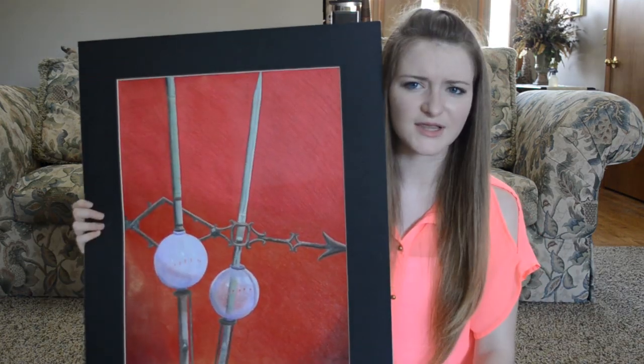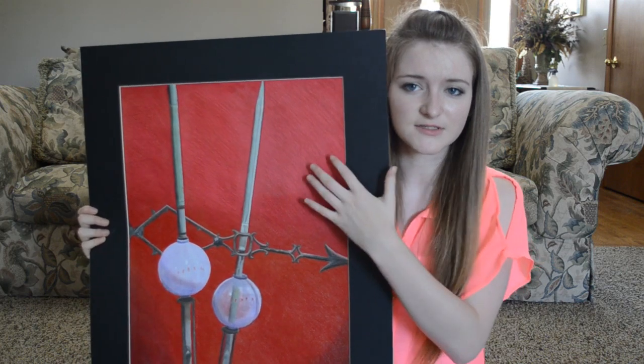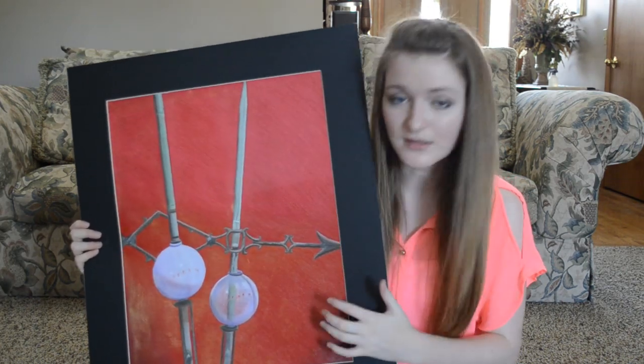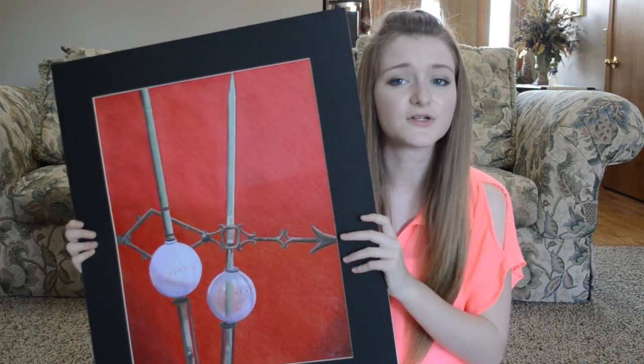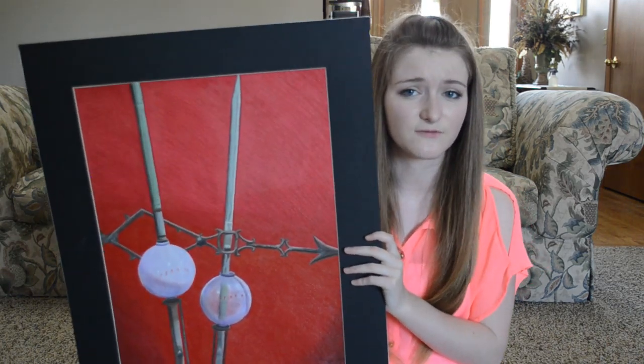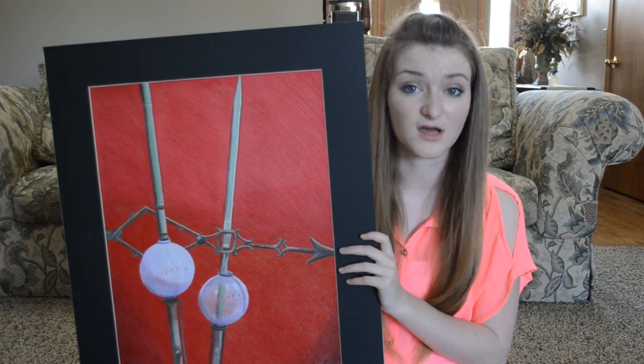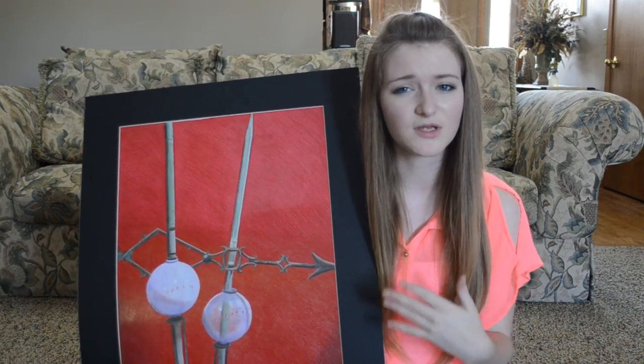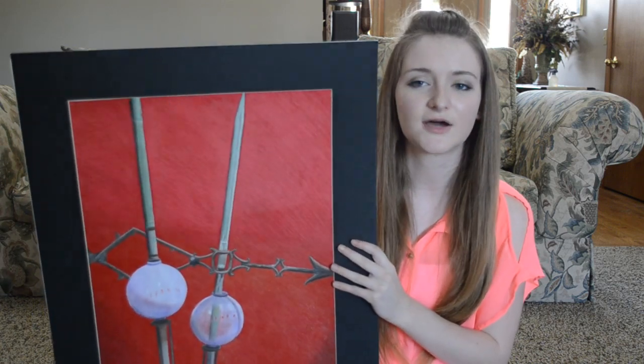And then my last one is matted because it got into the show at my school, so I love that. I really like how it looks — this is green, this is purple, this is brown, and then this is red. So there's a lot of different colors to play with. And this was one of the first times I ever really worked with color, because I love black and white — it's my favorite thing to draw. So working with color was a challenge, but I love how this turned out.